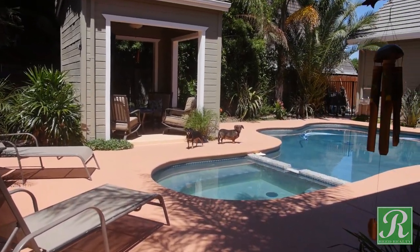Thank you guys for joining me here for this tour at 1737 Alicante Court in Escalon. For more information, check out theescalonhouse.com. Have a good day and see you later.